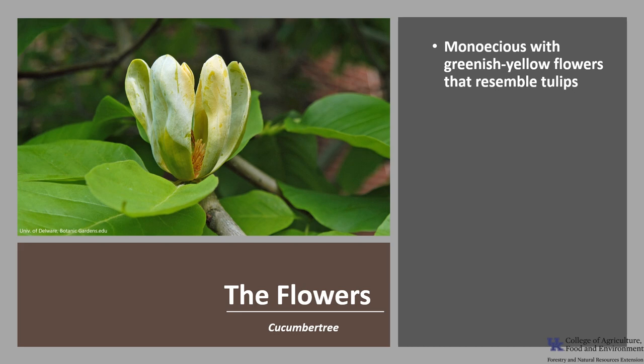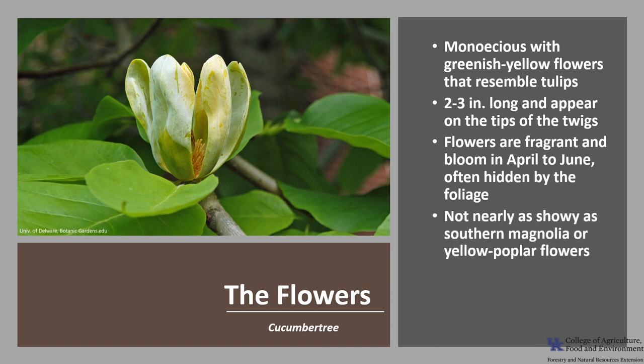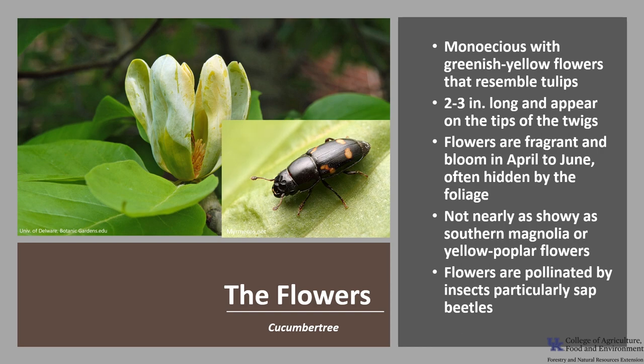The Cucumber Tree is monoecious, which means a tree has both male and female flowers. The flowers are greenish-yellow and sort of resemble tulips. They are 2 to 3 inches long and appear at the tips of the twigs. The flowers are fragrant and bloom from April to June, and often are hidden by the foliage. They are not nearly as showy as southern magnolia or yellow poplar flowers. The flowers are pollinated by insects, particularly sap beetles.